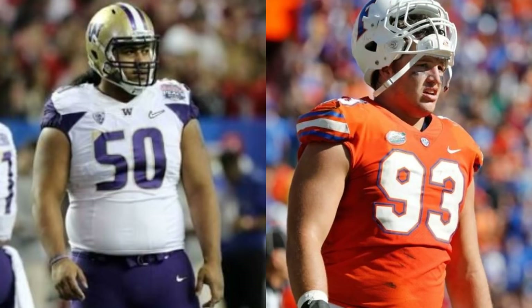What's good everybody, today I'll be talking about Taven Bryan and comparing him with Vita Vea.